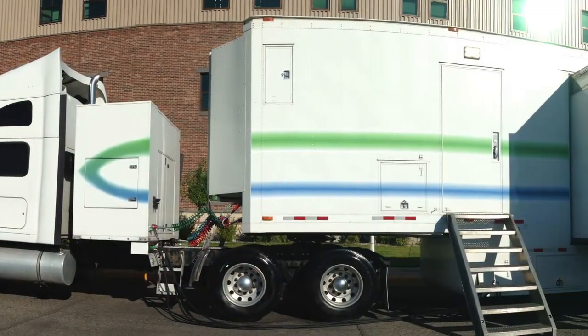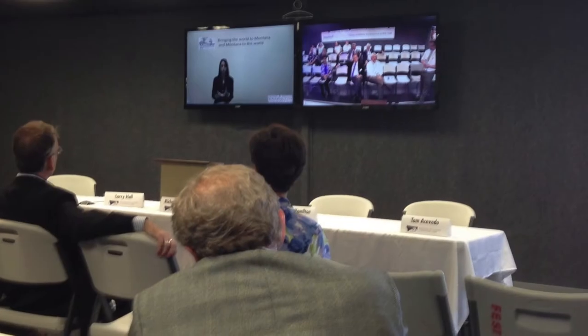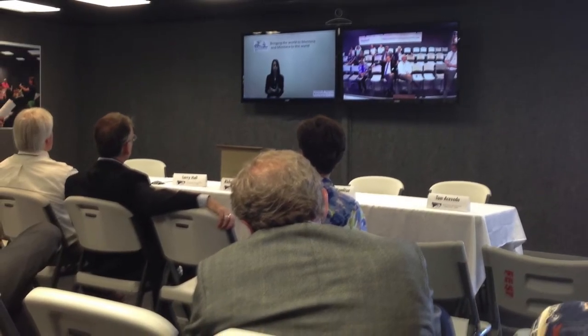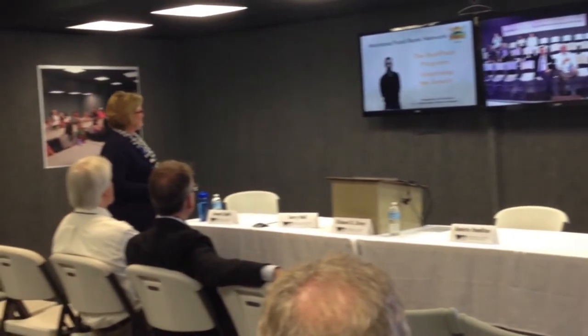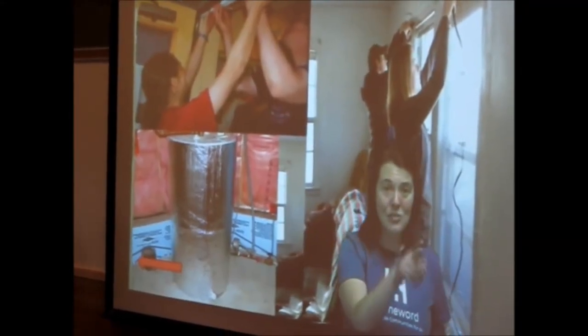The Inspired Classroom mobile unit is a 700 square foot classroom fully equipped with interactive video conferencing equipment. The temperature-controlled classroom comfortably seats 30 students. Our interactive video conferencing equipment can broadcast presenters from around the globe directly into the classroom.